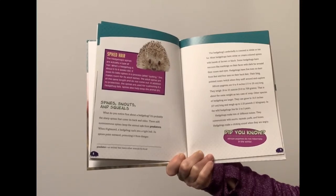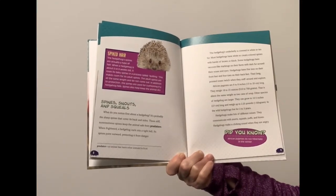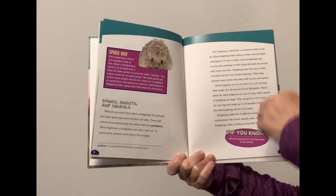Other species of hedgehogs are larger. They can grow to 10.5 inches long and weigh up to 2.25 pounds. In the wild, hedgehogs live for two to three years. Hedgehogs make lots of different noises. They communicate with snorts, squeals, and puffs and hisses. Hedgehogs make a clicking sound when they are angry.